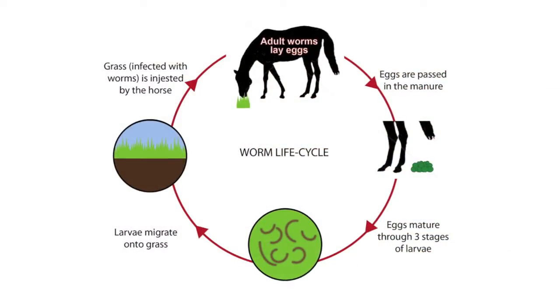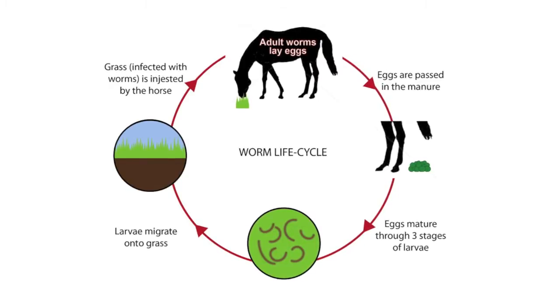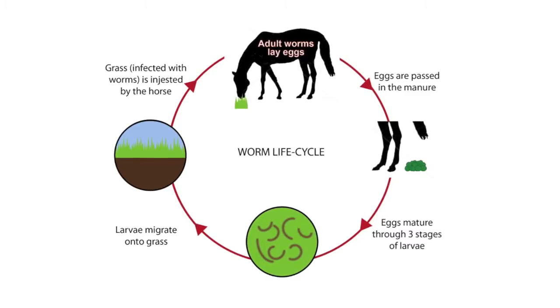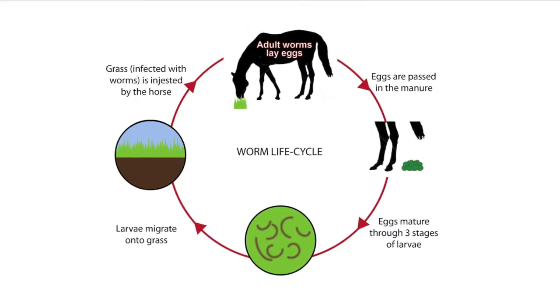When a horse is infested with the most common types of internal parasites — the strongyles — eggs are passed in the manure. These eggs cannot infect horses directly. Instead, they must hatch and mature through three stages before they are ingested to establish an infection.